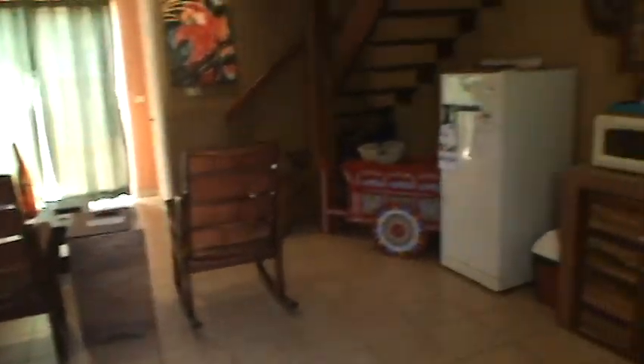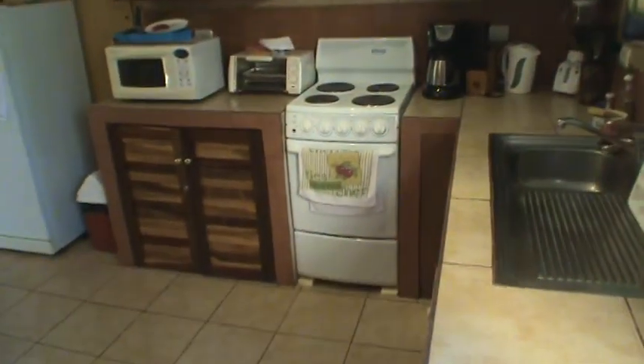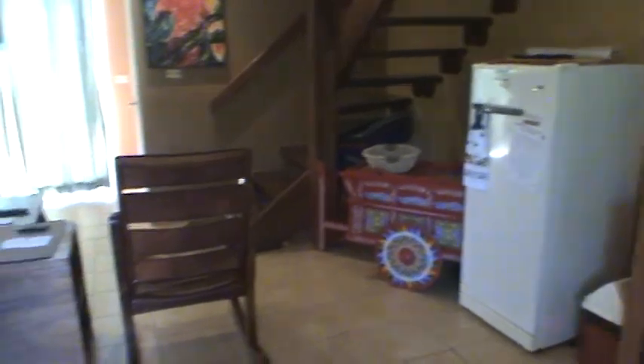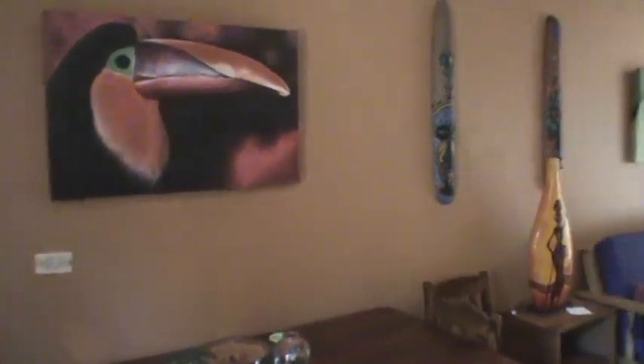If we make our way into this unit, we walk into the kitchen and living room area. This is a fully furnished kitchen with all hardwood cabinets, stove, refrigerator, and a dining area set for 4 with some extra chairs.